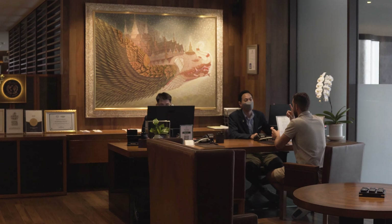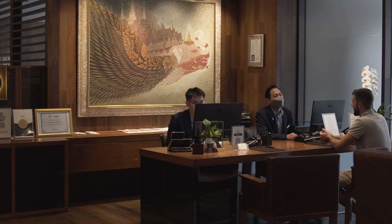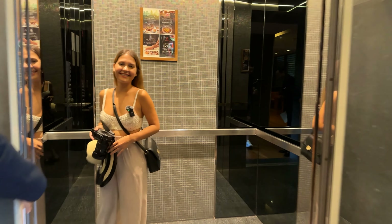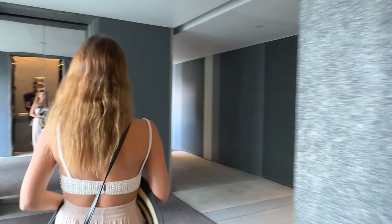The reception is located on the first floor, featuring a comfortable and elegant seating area. The check-in process only takes a few minutes, during which you receive all the necessary information about the room and the hotel's facilities. The reception operates 24/7, so whenever you need assistance or help, the staff is ready to assist you.